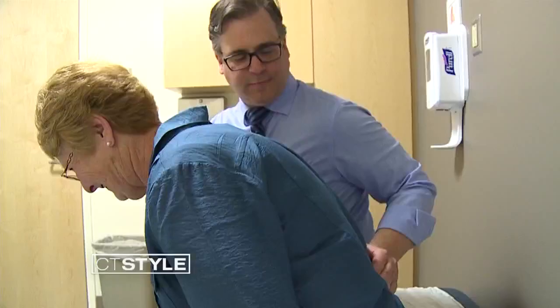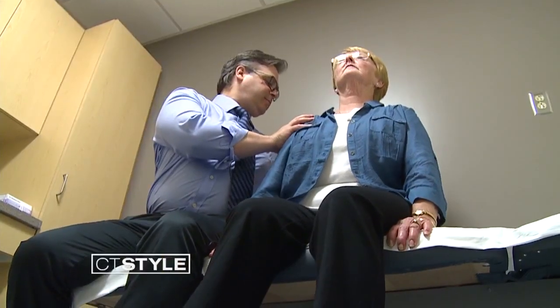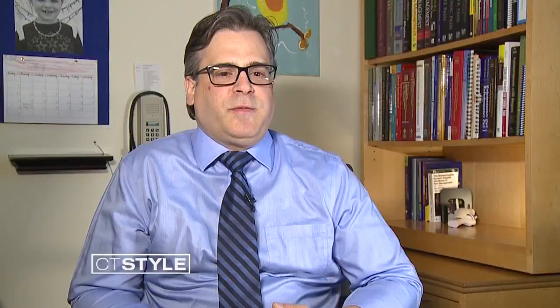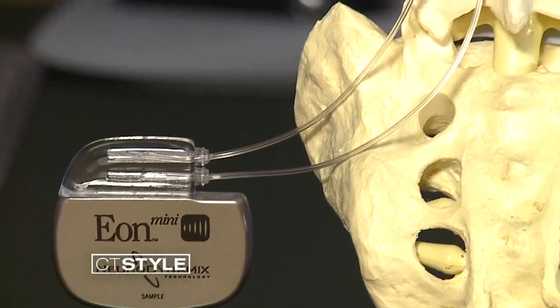That's when her doctor, Dean Mariano from Mid-State Medical Center, suggested a little known solution — a spinal cord stimulator to block the pain. If you think about it, it's kind of almost like a pacemaker for a heart. Pacemakers for hearts can send electrical impulses to the nerve bundles of the heart to allow it to beat and function correctly. Well, a spinal cord stimulator works similarly to that.